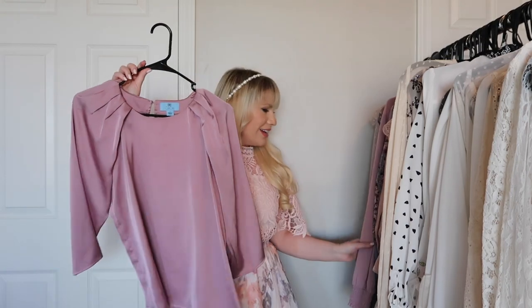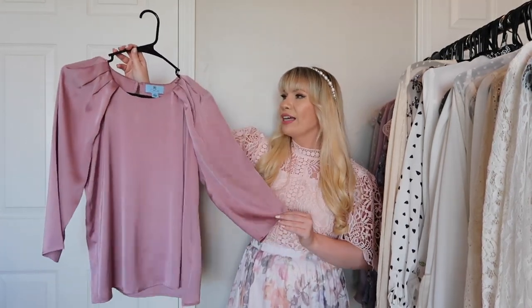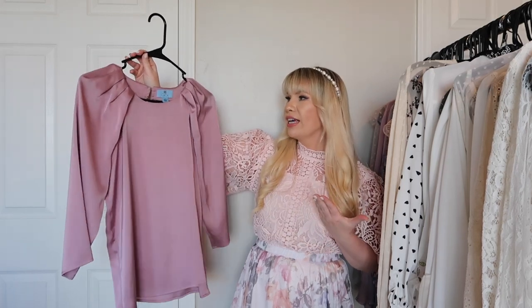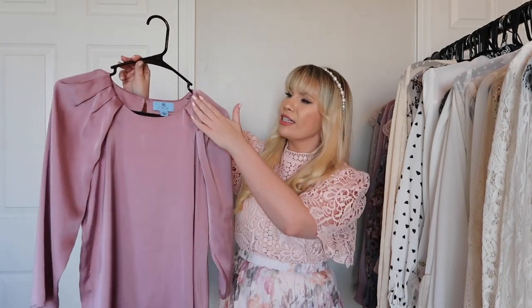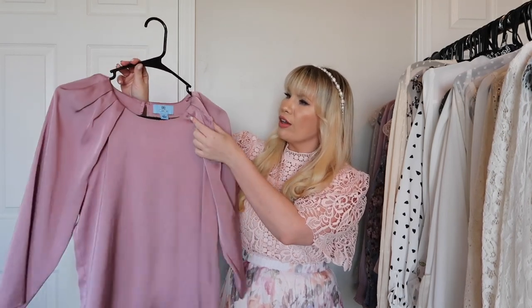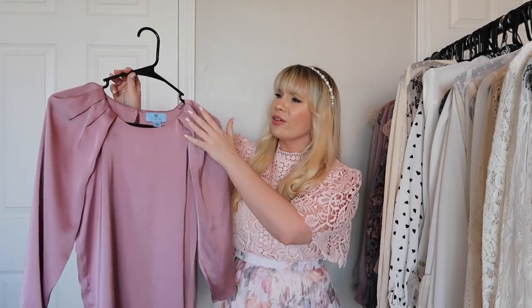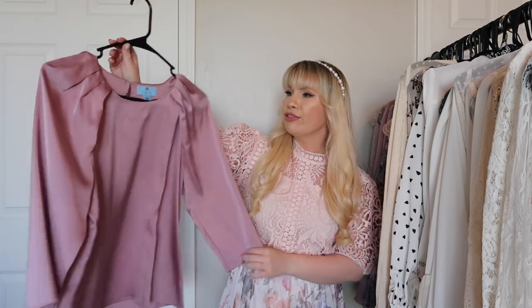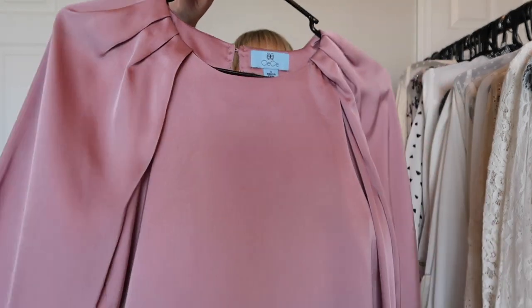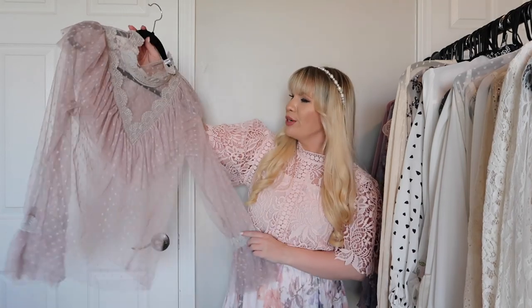This is also from CC and the color is very similar, just a little bit darker. The fabric is more silky — very pretty, very elegant. It is very simple but it has this detail at the sleeves — almost like pin tucking or gathering — which gives it a really nice, flattering look.